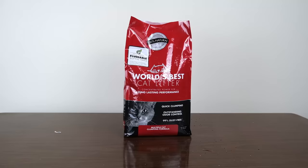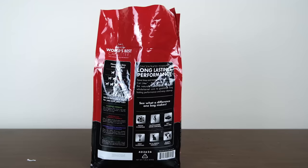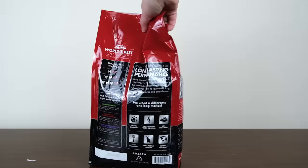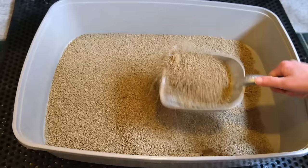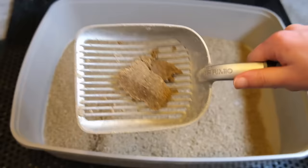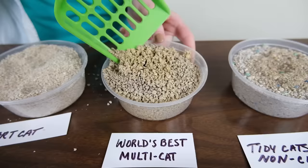Our next recommendation is for those of you who want to flush your litter. Now flushing your litter, even if it is advertised as a flushable litter, is not necessarily a good idea. But if you do want to use a flushable litter, my top recommendation would be World's Best Cat Litter Multi Cat Formula. In addition to being tested and proven to be flushable, this litter works pretty well. When I tried out this litter, I found that it controlled odors pretty well, but it didn't offer the greatest clumping performance.